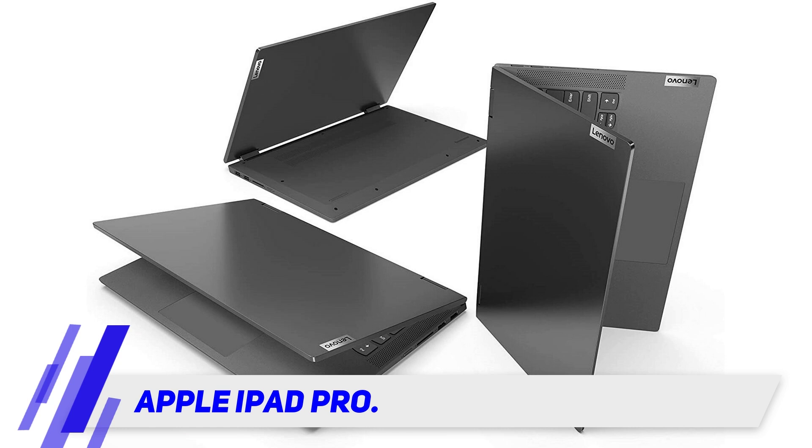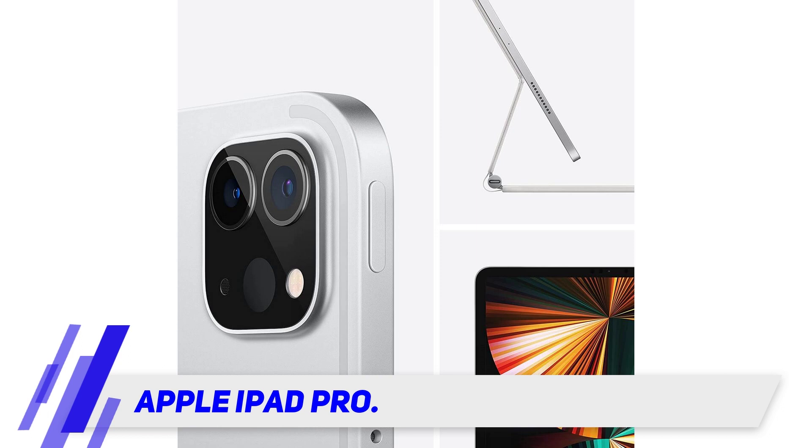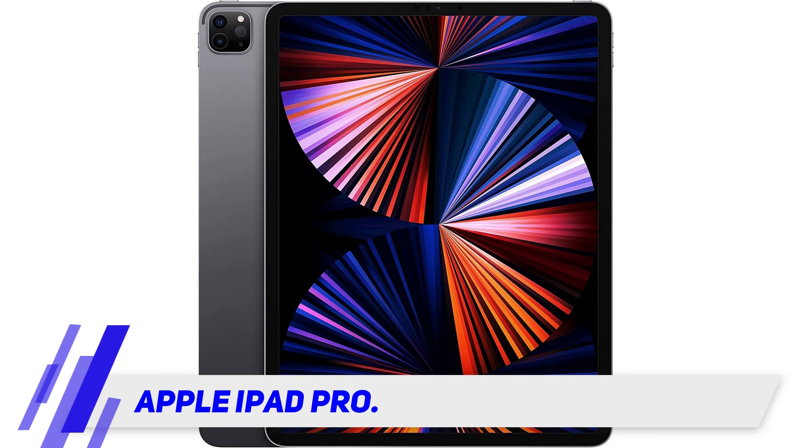The iPad Pro is lightweight and incredibly portable. The big iPad Pro's mini LED Super Retina XDR display panel with a 120Hz refresh rate is in a league of its own and one of our favorite features. Its screen is brighter, more vibrant, and more fluid than the screen of any rival.